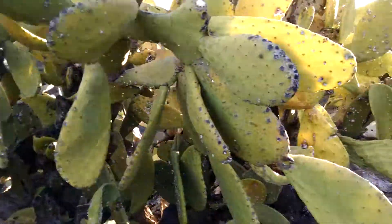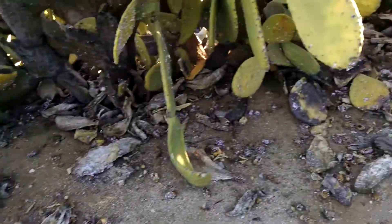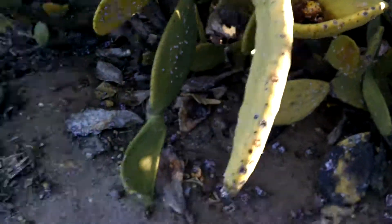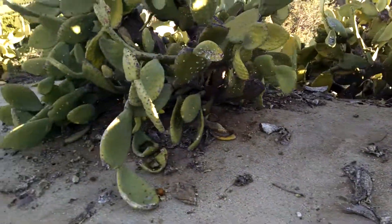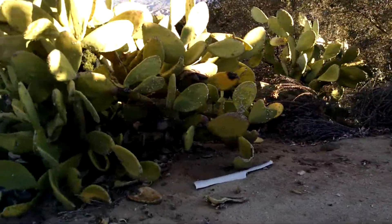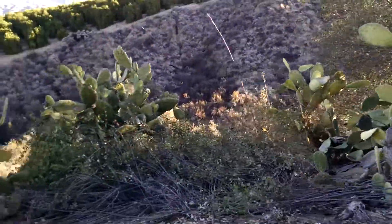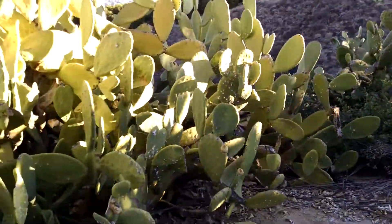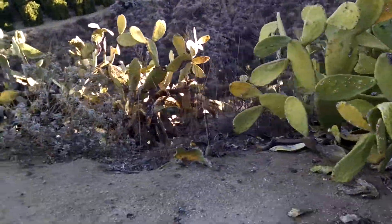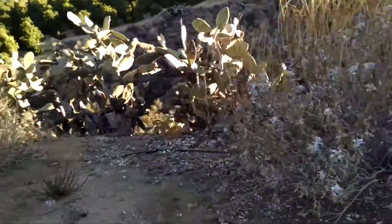Anyway, there's a prickly pear just resting in there like a little hand holding it. Sad. I've been here so long. Everything has its day — its time has come. It was no longer able to sustain its fight against the cooties, the mealybug cooties.